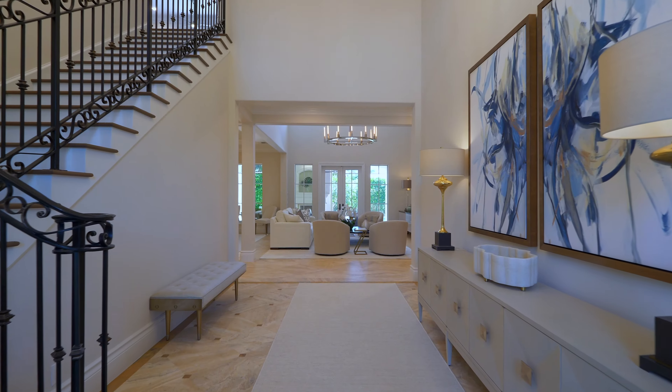Take this living room for example. Before this renovation the columns were heavy and dated-looking — not this nice, crisp, clean and open look that you have now. This feature wall is something altogether different from what it was before.